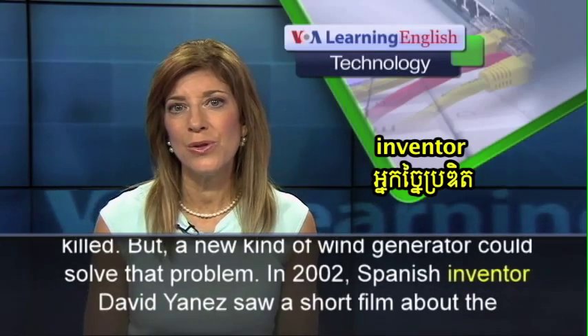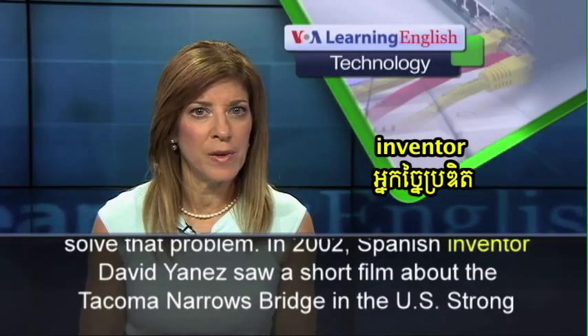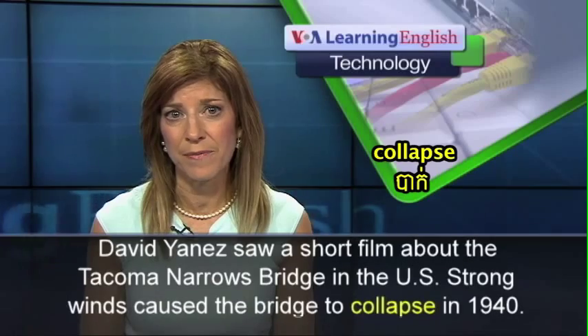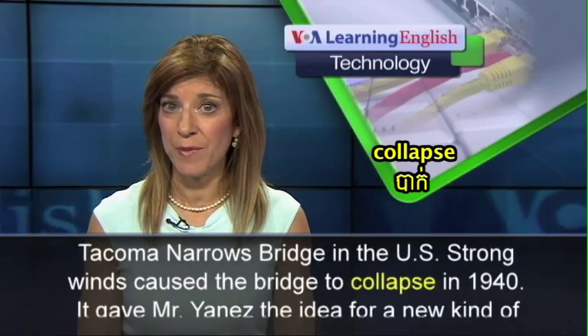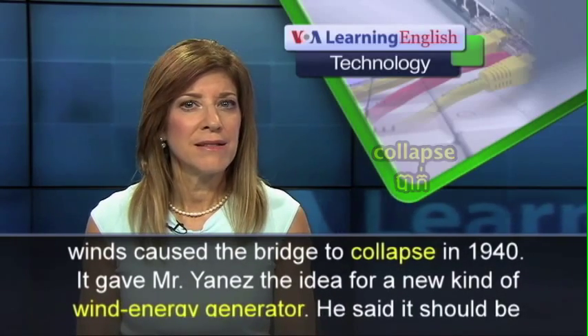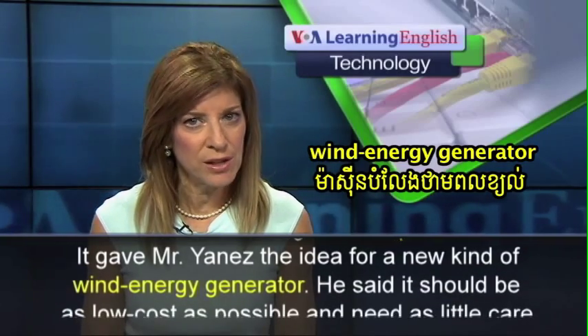In 2002, Spanish inventor David Yanez saw a short film about the Tacoma Narrows Bridge in the U.S. Strong winds caused the bridge to collapse in 1940, and it gave Mr. Yanez the idea for a new kind of wind energy generator.